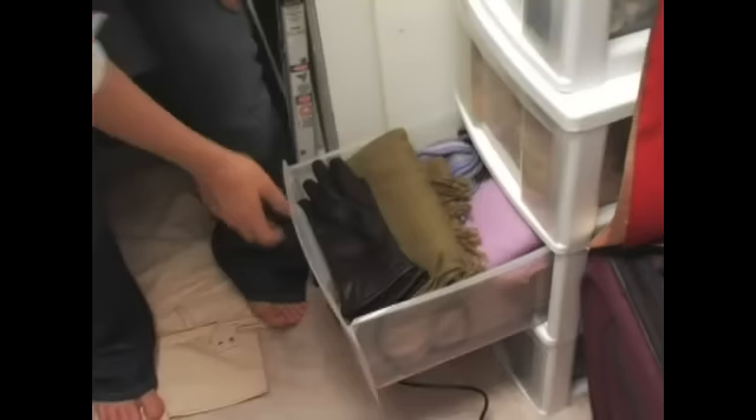Another great usage of drawers in a closet is for winter wear — for scarves, gloves, items like that.